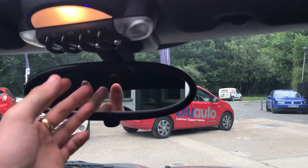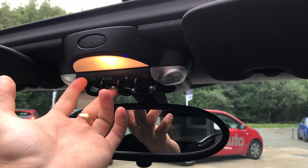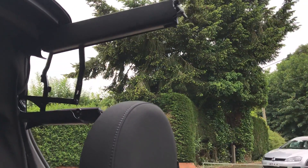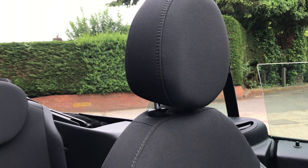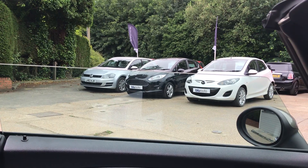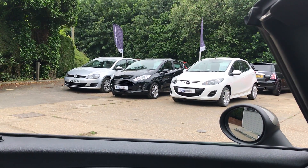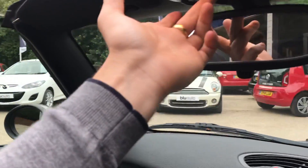Tucked away just under here you've got a USB and auxiliary port. We'll put the key in to demonstrate how quickly the roof comes down — simply by holding this button, the roof folds away very quickly. The windows then come up, and it's as simple as that.